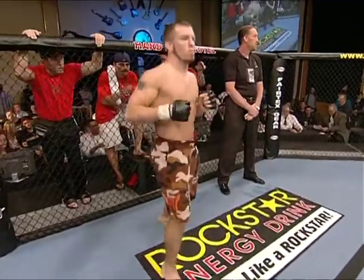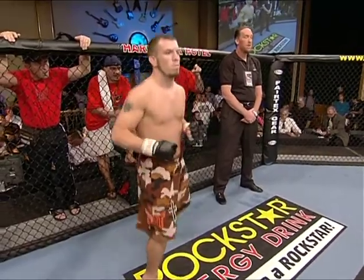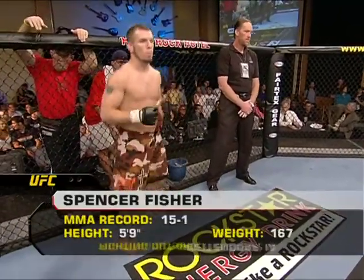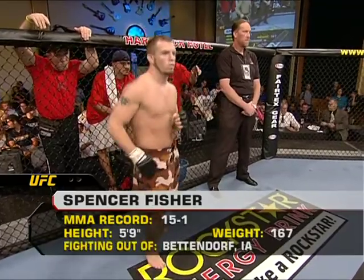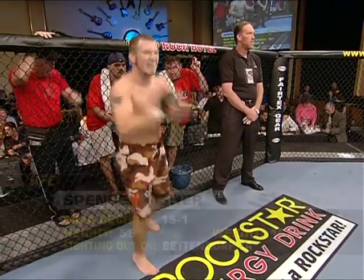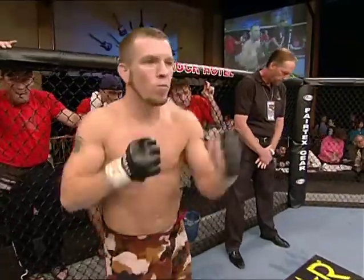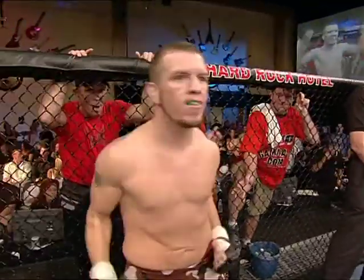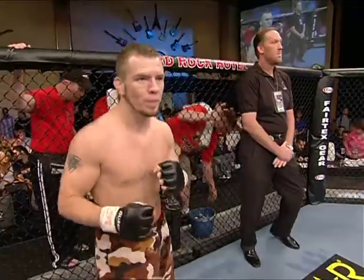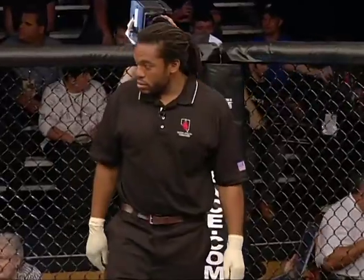And now introducing his opponent standing in the red corner. This man is a Miletic Fighting Systems fighter. He holds a mixed martial arts record of 15 wins with one loss. He stands five feet seven inches tall, weighing in at 167 pounds. Fighting out of Bettendorf, Iowa, the King, Spencer Fischer. When the action begins, our referee in charge of this contest is Herb Dean.